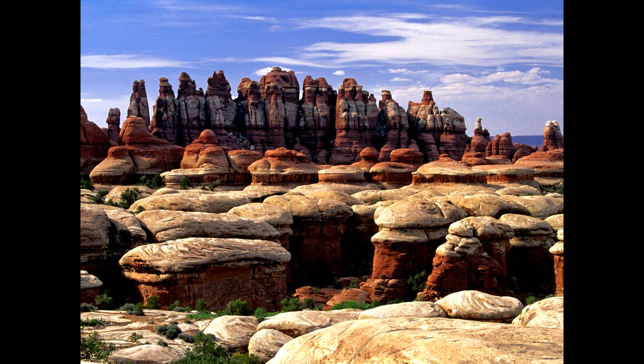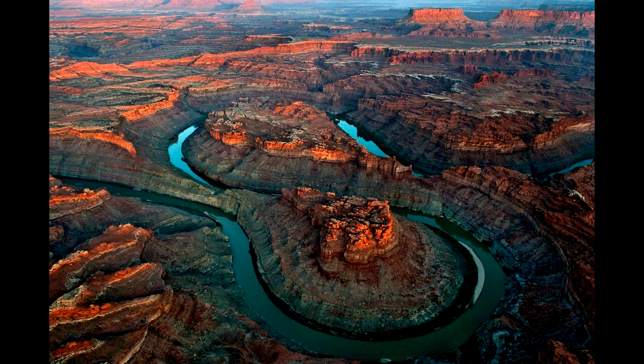If you're super adventurous, the best part of the park to visit is called the Maze District. This is just a giant maze of canyons — called that because you might get lost. It's about as far removed from society as you can get in the contiguous 48 states. If you want to get way back in there and get some serious solitude, this is the place to do it.